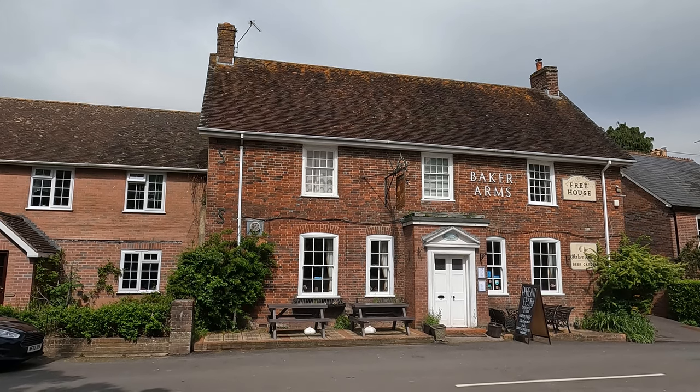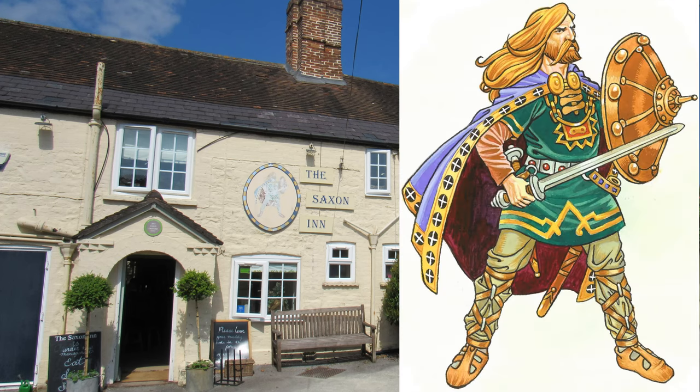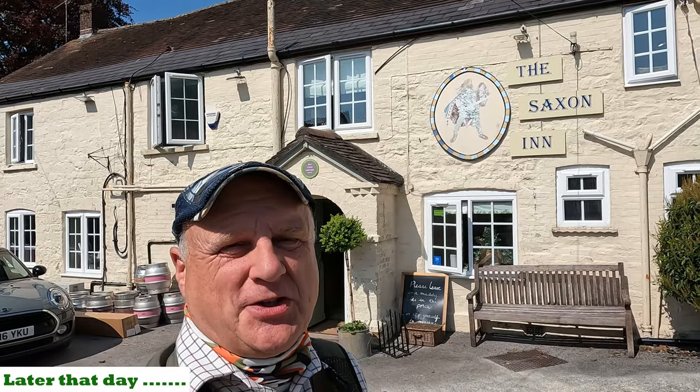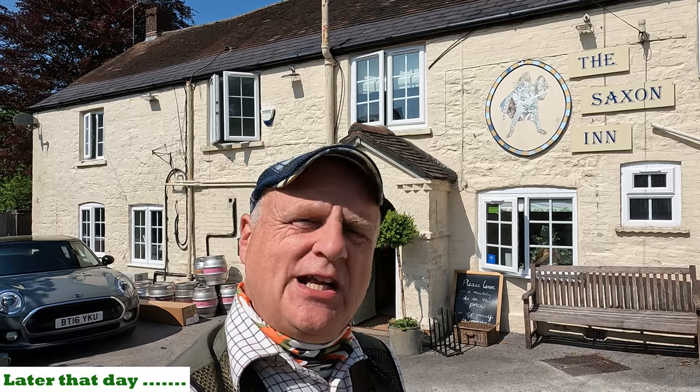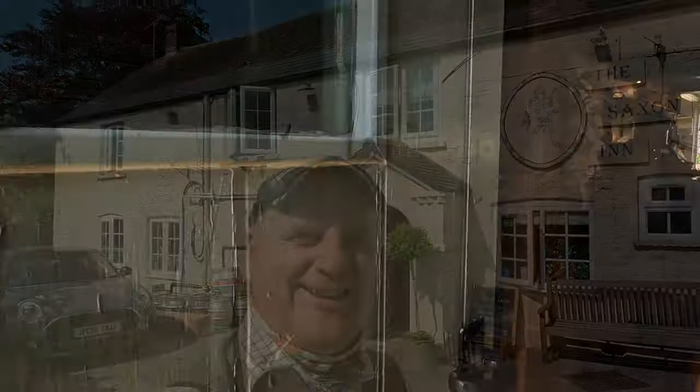There's another pub up the road to the northwest called the Saxon Inn. It was originally a beer house called the New Inn in 1861, then changed its name to the Saxon Inn between 1955 and 1965. I was reading that there are some new owners and they've got a whippet called Reggie. Well, purely for research purposes, let's pop into the Saxon Inn and see if Reggie is there.